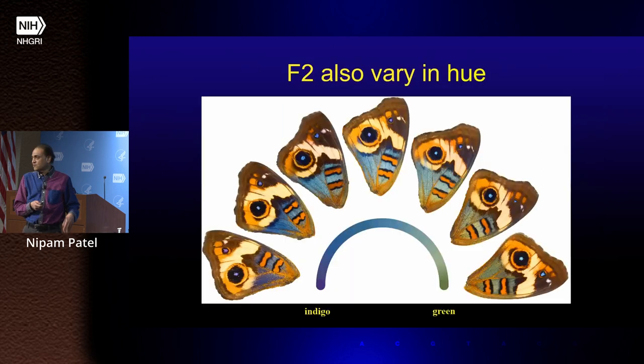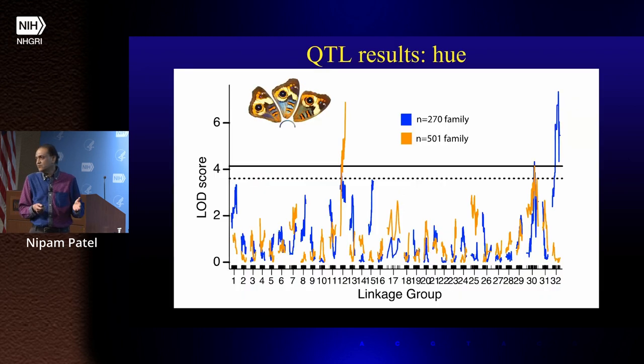What's more exciting to me is the variation in hue, which reflects the precise thickness of the lamina. In the F2s, we go all the way from an indigo color through to a green color — a difference in lamina thickness from about 140 nanometers to about 240 nanometers. What loci can precisely control that thickness? When we do that QTL mapping, there seem to be four or five loci that control this, some shared between the two families and some different. We don't know yet what any of these are, but they're going to be very exciting — a fascinating question of how a cell can pattern something to plus or minus 10 nanometers when it's making it.